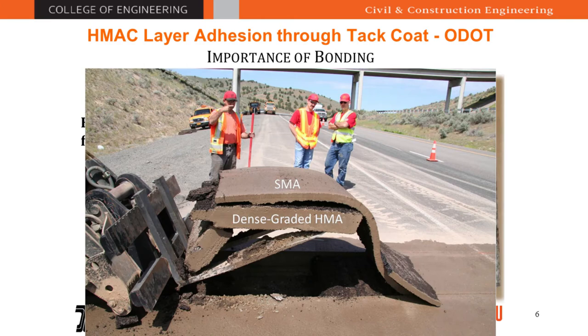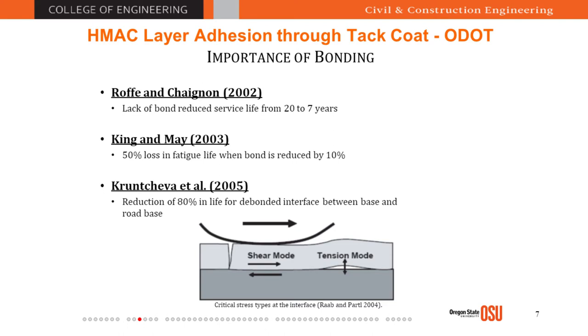This test was conducted in a different lab to illustrate the importance of bonding. Different bond failures can happen from problems at construction or from loading over time. There was a forensic investigation that revealed a clear delamination between the SMA layer and the dense-graded layer. Studies in the literature confirm this: Raithby and Chegwidden (2002) found that lack of bond reduces service life from 20 years to just seven years — a loss of 13 years.